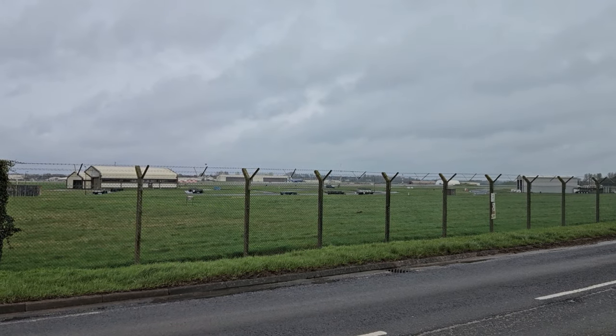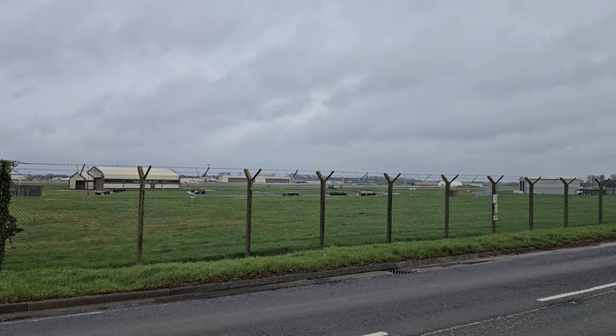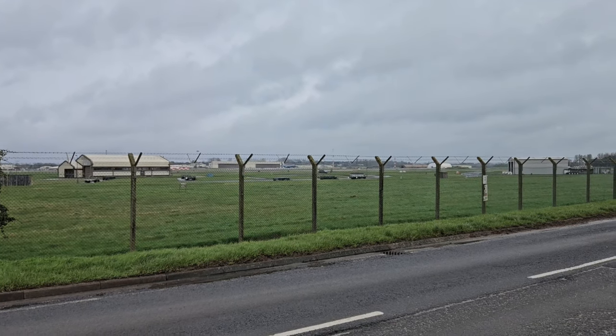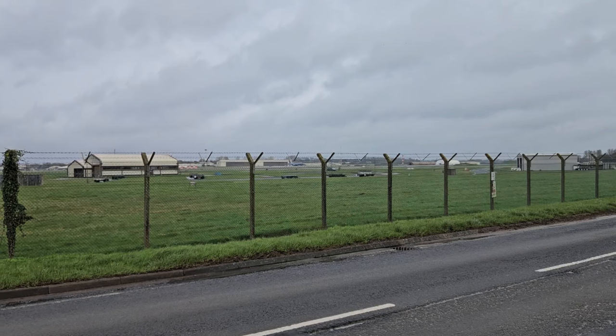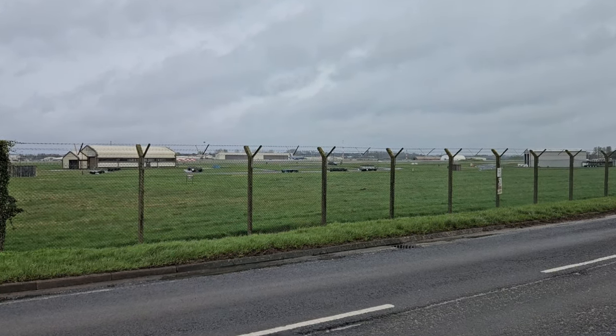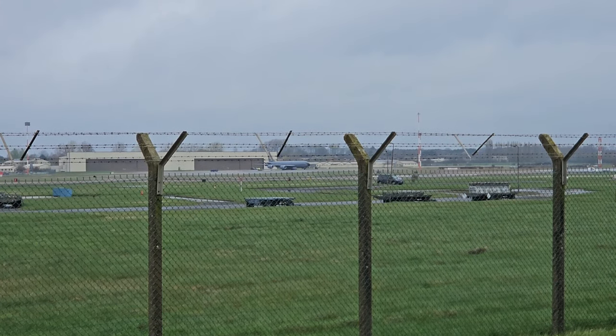Hi guys, welcome to another Dark Sight Shorts for RAF Fairford. It seems to be fairly busy here this week. We've had F-35 flybys, we've had the KC-135 come and go from RAF Mildenhall, and it looks like we've got an American one on the runway at the moment over there.